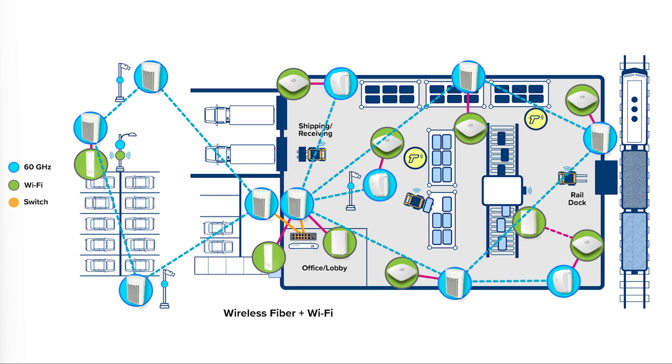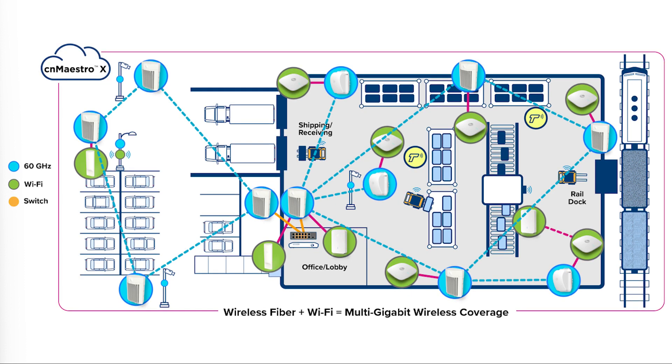In addition, the wireless fiber can link security cameras across the property. The wireless network can be centrally provisioned and managed in a public or private cloud by CN Maestro network management software, making it easy to plan coverage and capacity.